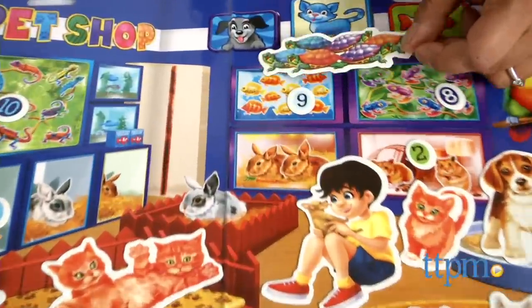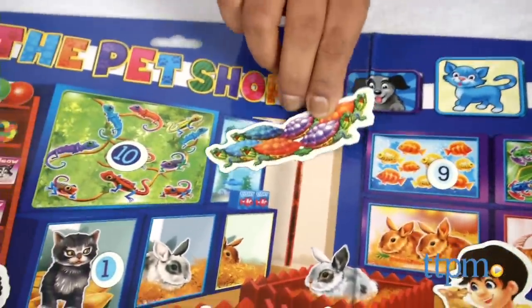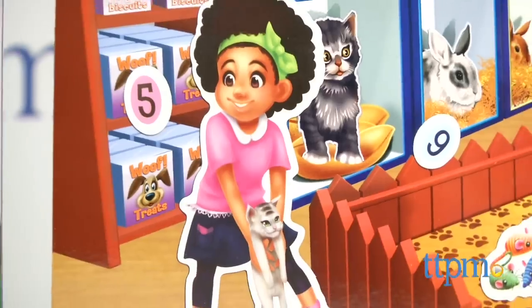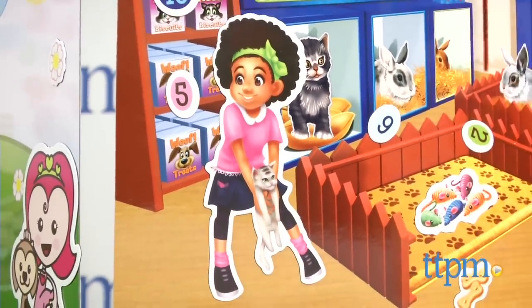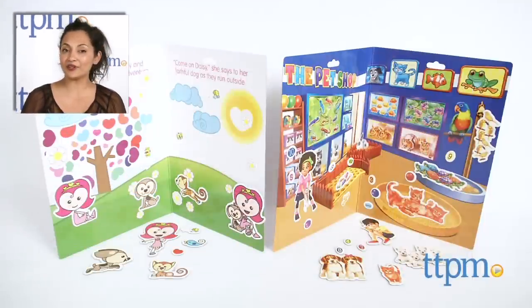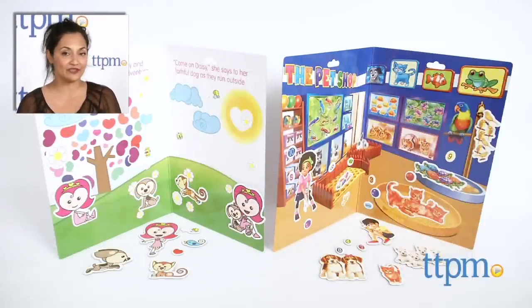Overall, these sets encourage role-play and creative learning, and kids will certainly come up with some fun stories of their very own. The Imaginetics play sets are for ages 3 and up and made by International Playthings. For where to buy and current prices, find us at TTPM and subscribe to our YouTube channel for more reviews every day.